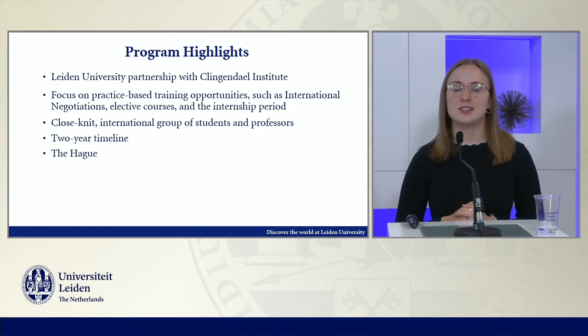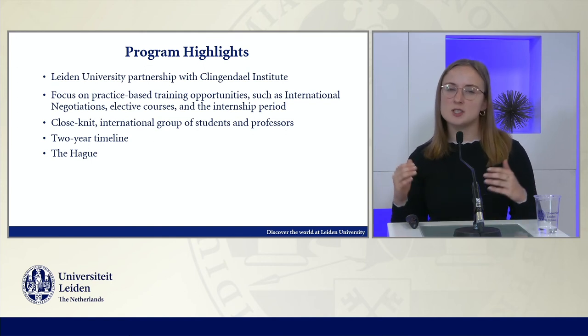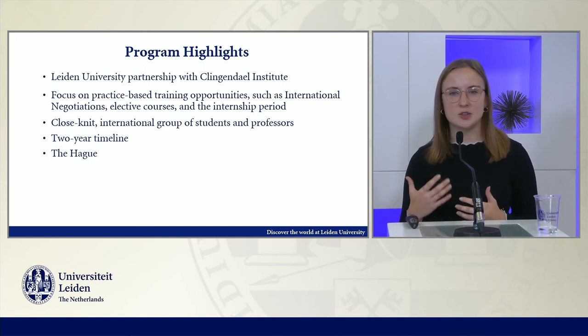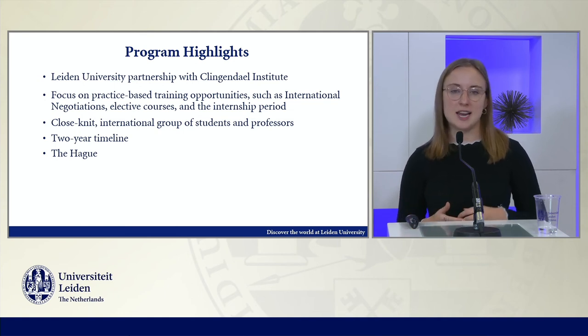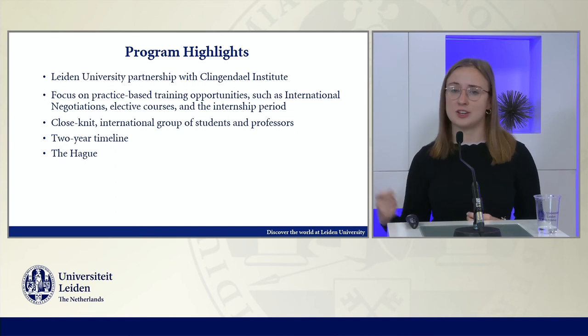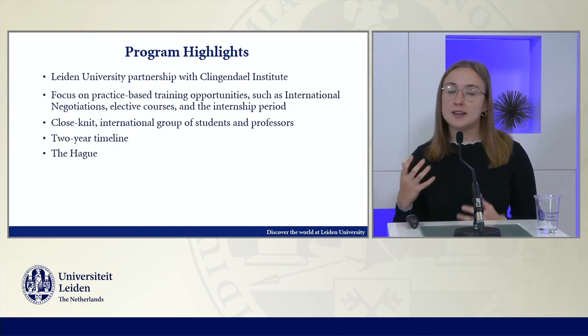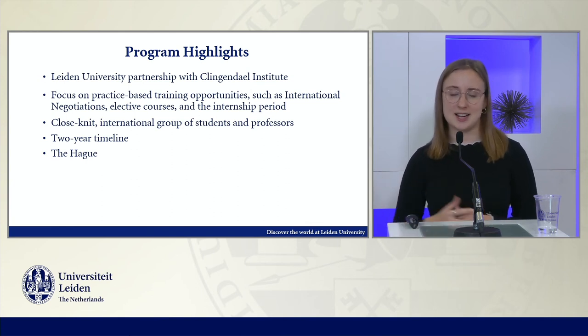We also have a series of elective courses throughout the two years, which gives students the opportunity to dive more specifically into the areas of interest they have. And during the internship period, students can take the skills they've learned in the classroom and apply them to a professional context, getting a better idea of the type of jobs they might want to look for after graduation.